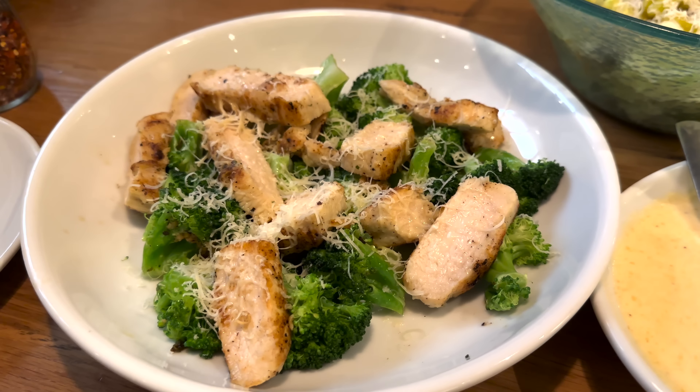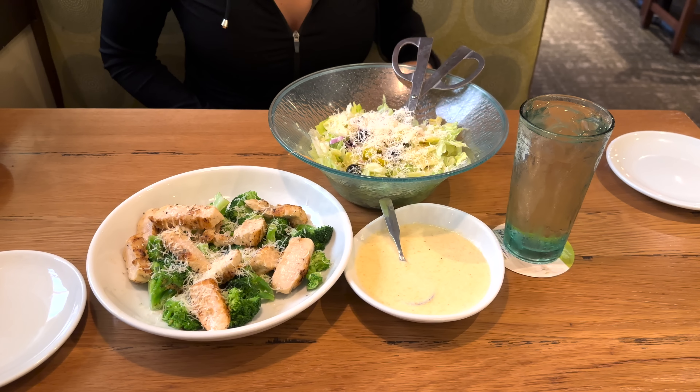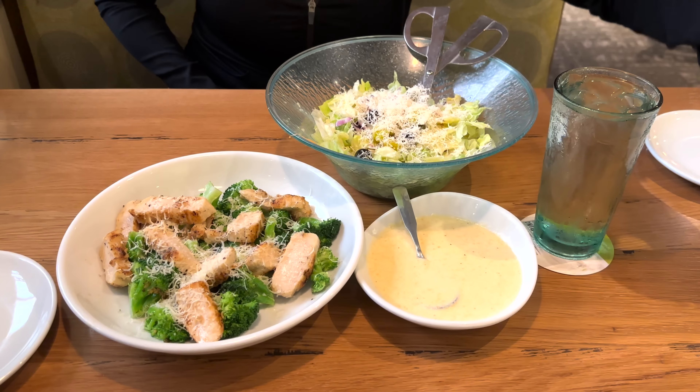My food just got here — this is how it comes. You can get the sauce poured all over and smothered over the broccoli and the chicken, but I like to order it on the side because I like to have control over it. It is a sauce made with cream and cheese, so it is very calorie dense. Look at how beautiful this looks — it's so fresh. You have the steamed broccoli, bright green, and then your grilled chicken.